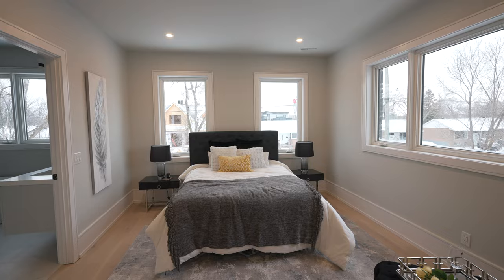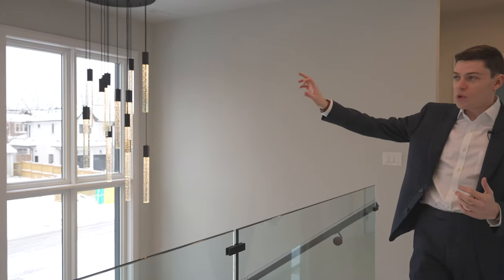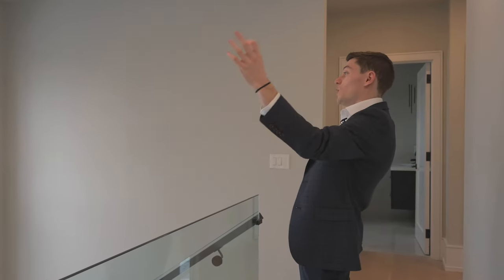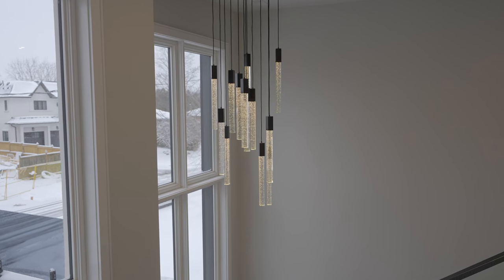As we take you out of the primary suite, throughout this tour I keep mentioning just how bright the space is — there's not a single room with less than two windows, and that bedroom alone has four. Coming back out onto this bridge in the center of the home with glass railings and the two chandeliers, the lights are hung at different levels so they look a little different, but they twinkle absolutely perfectly — even in the evening, they're stunning.